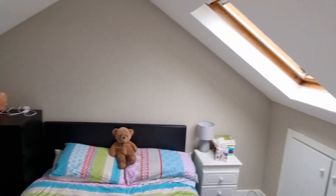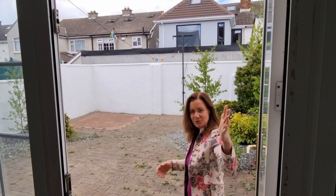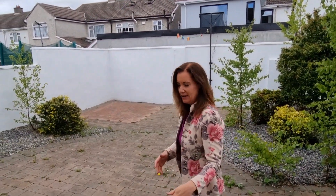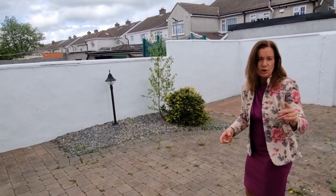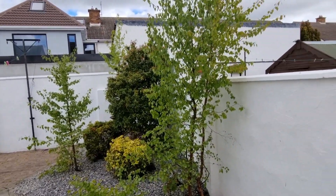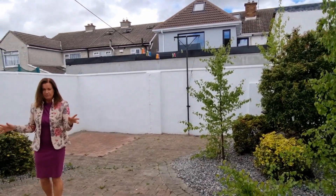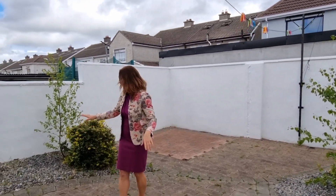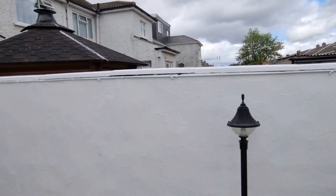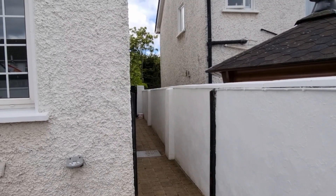That concludes the upstairs accommodation. Let's check out the garden. Coming out from the kitchen dining room, down two steps and into the northeast facing garden. One thing I forgot to mention is that the furniture is actually included, which is absolutely incredible. The garden is relatively maintenance free — it's all patioed with some shrubbery on each side. Around here you have the side entrance as well, and there's also an outside tap, which is dead handy.